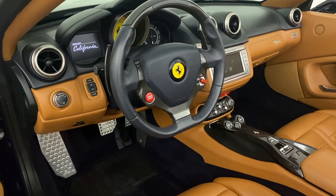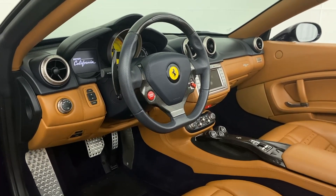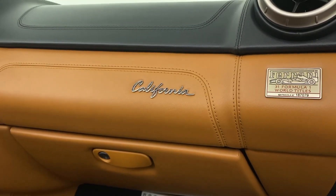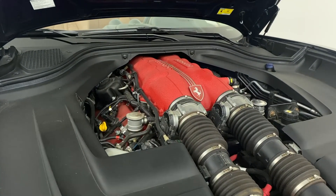Built entirely from aluminum, it retains the typical Ferrari architecture with a 90 degree angle between the two cylinder banks and a 180 degree angle between the cranks. The Ferrari California takes less than 4 seconds to accelerate from 0 to 60 and delivers a blistering 193 mile-per-hour top speed.